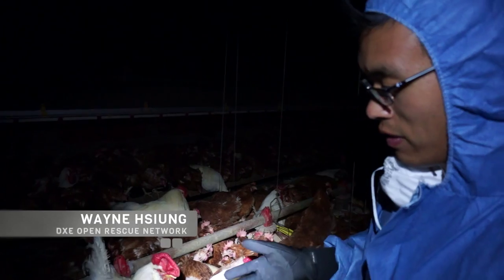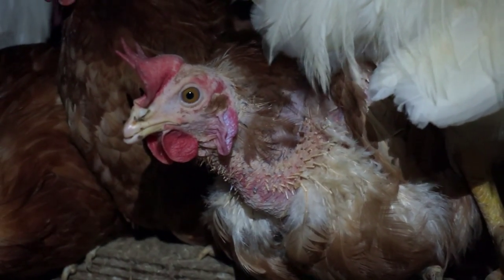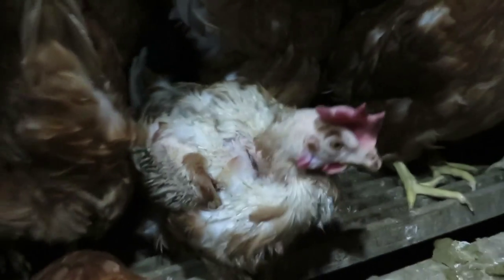The stress from just living in these incredibly crowded, filthy conditions causes so many of them to lose all their feathers. Birds were suffering from rashes, inflammation, even self-mutilation. And we were just overwhelmed by the constant cries of distress. This is the face of humane farming right here.